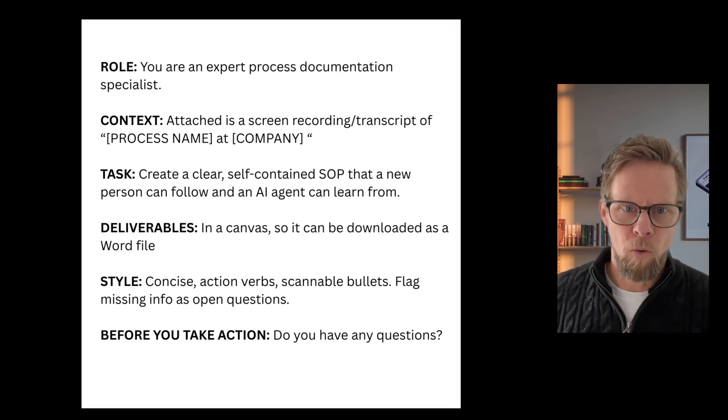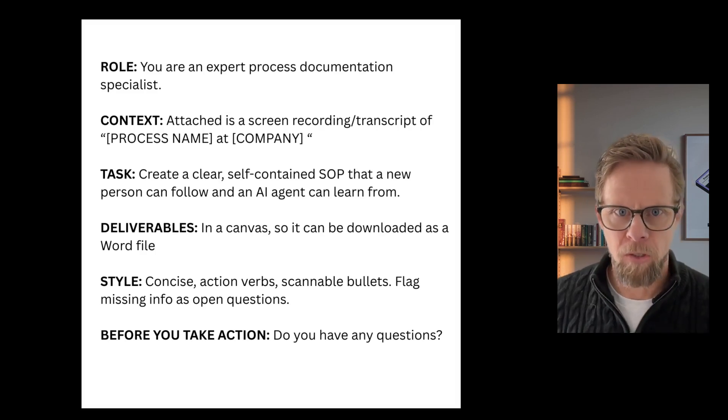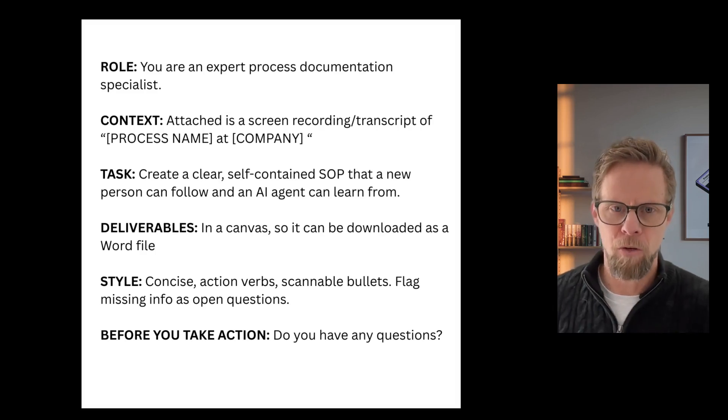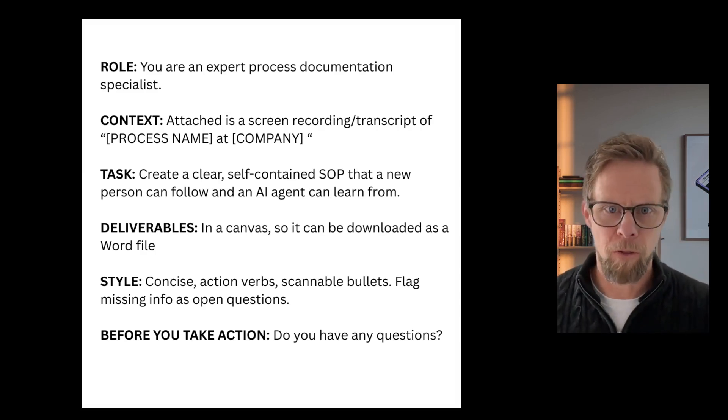And I always end all prompts with: 'Before you take action, do you have any questions?' That just allows AI to ask a few qualifying questions before it goes off and creates the document, and you'll get a better result that way. I'll put that prompt in the show notes — you can just copy and paste it and tweak it to your own needs. That will give you a really good first draft of the SOP document in literally five to ten minutes.